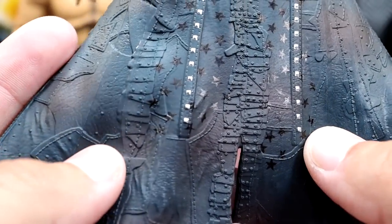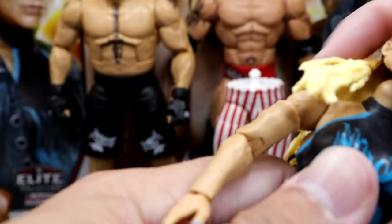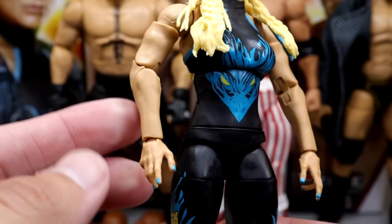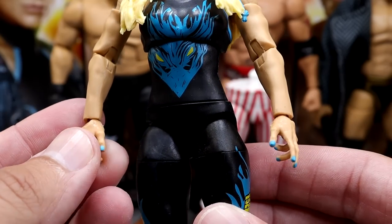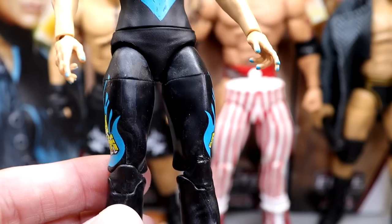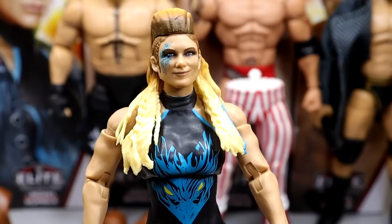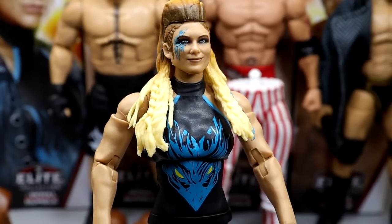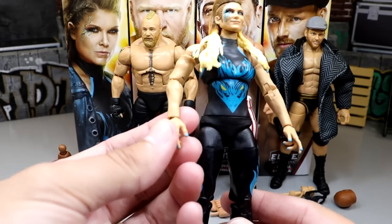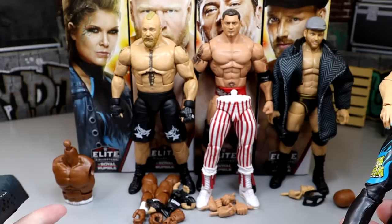The duster has some really good sculpts — stars on there and everything. It's pretty much the same mold we've seen. To get the duster off I did have to remove her head sculpt. She's got all the pinless joints; the shoulders are a bit weird, but that's just how all these women's figures are. The gear's pretty cool — teal fingernail polish, double-jointed arms. She also comes with mic-holding hands, the Beth Phoenix duster, and the Virgil torso with his waistband that says Virgil on it.